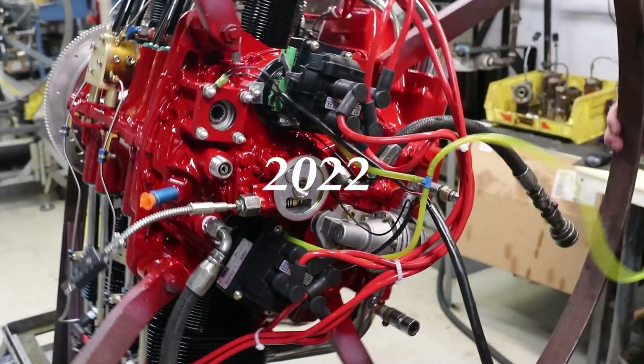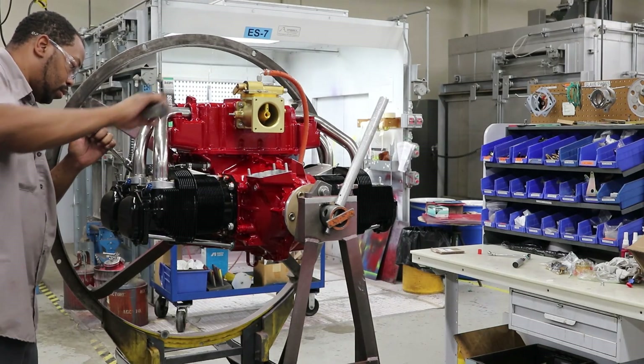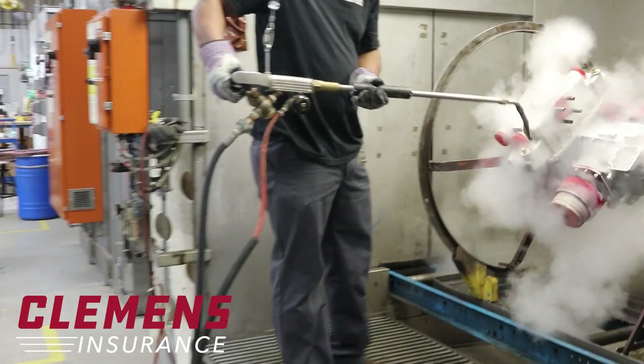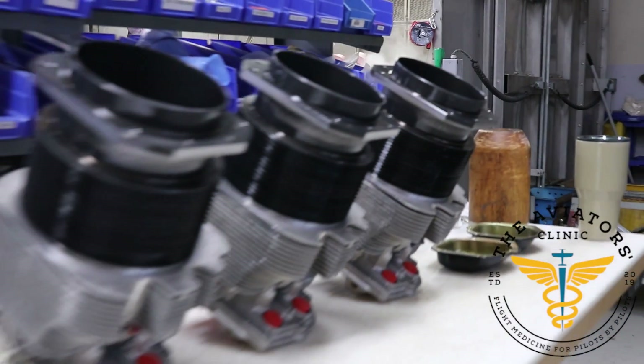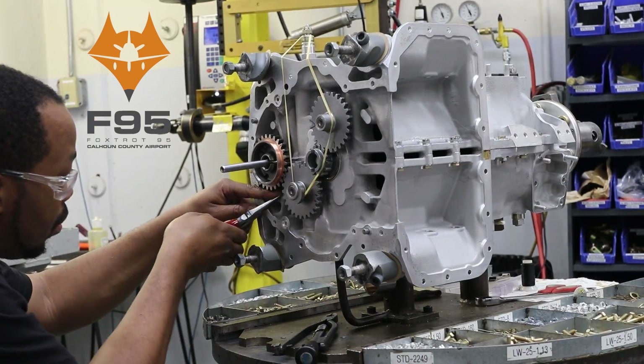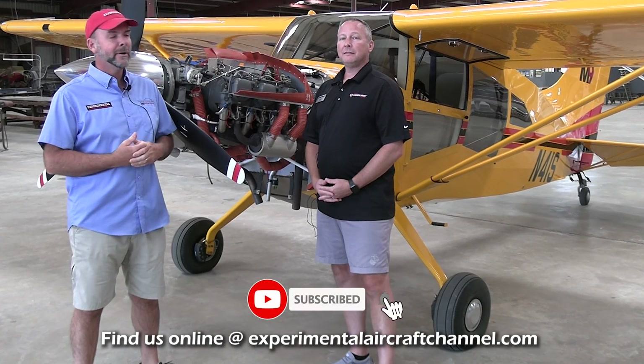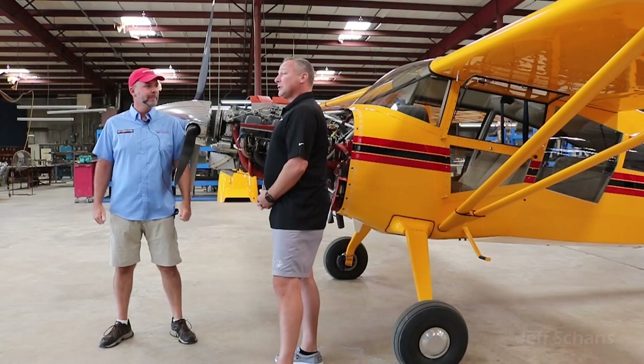Welcome to Engine Week 2022. It's time to learn all about engines in aviation. Today I'm here in Moultrie, Georgia during the Mooney open house yearly open house. I ran into Jeff from Lycoming and I want to talk shop about Lycoming engines. I'm Jeff Schans from Lycoming engines. I've been with Lycoming for about 17 years now and I've dealt with the certified and experimental side for Lycoming engines the whole time.